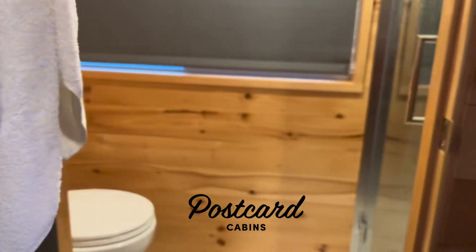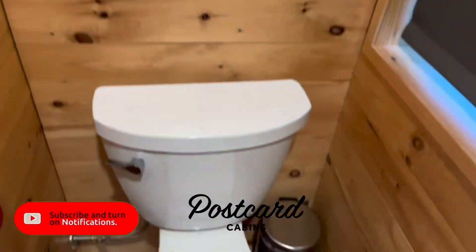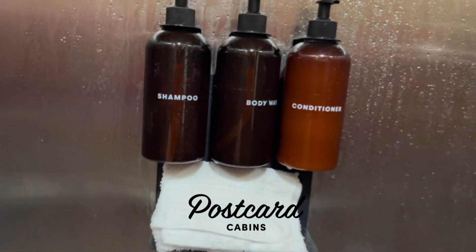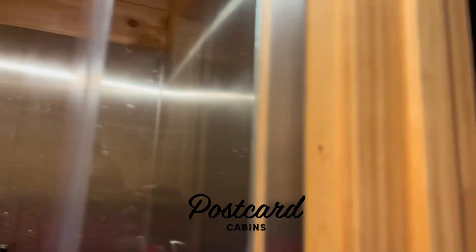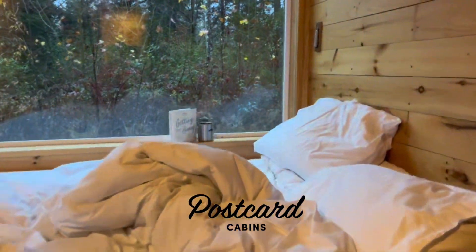The bathroom is simple — a toilet with tissue and a bin. They give you shampoo and body wash for the shower. This is just a really tiny cabin, perfect for a good getaway.